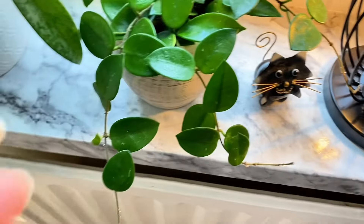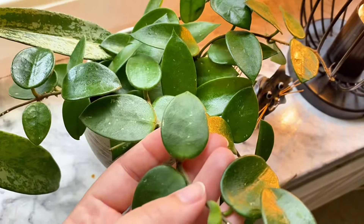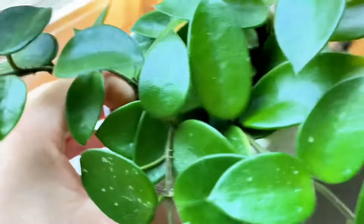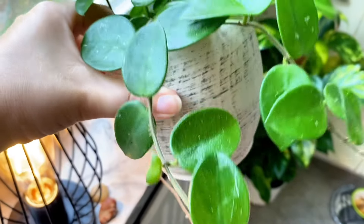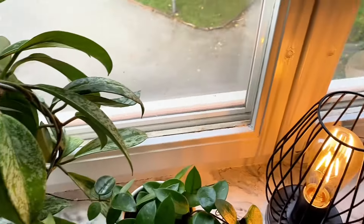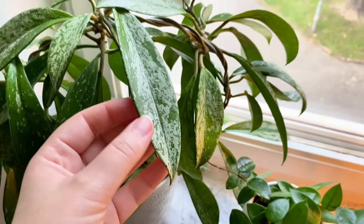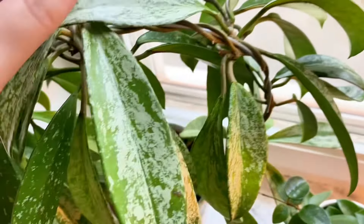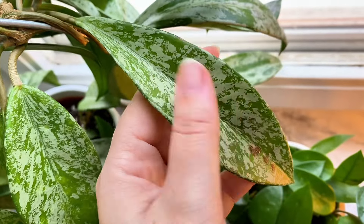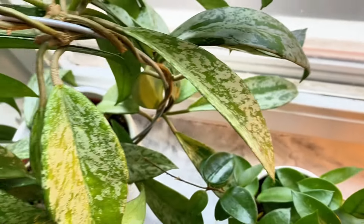Here we have a Hoya Shoke — or Shokey, I have no clue how to pronounce it. It's really cute and I really like it in this pot. And I have a Hoya Pubicalyx Pink Splash. It's called pink splash because when it gets sun-stressed, these splashy leaves turn pink — almost purpley.